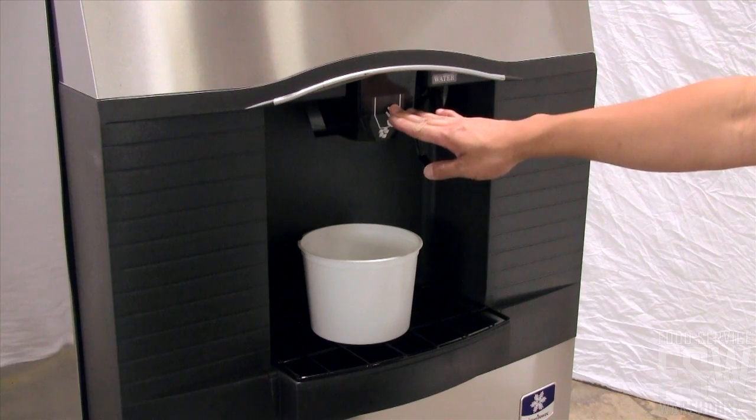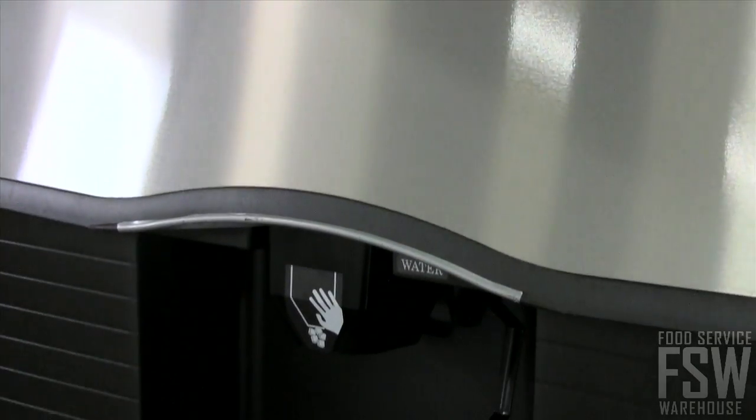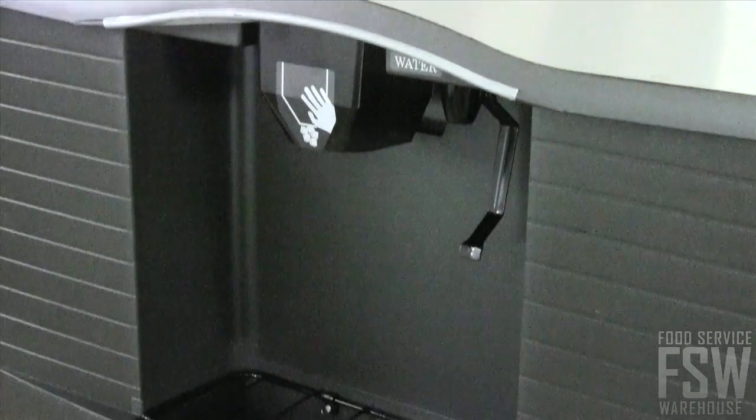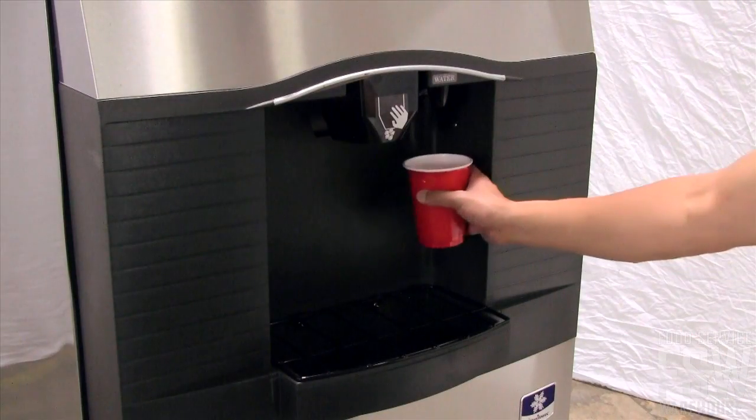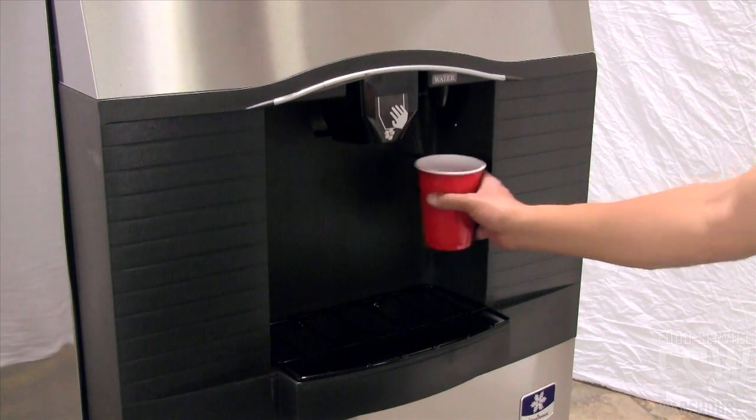The dispenser uses a patented rocking chute dispensing mechanism. The internal agitator system rotates the ice to prevent jams. This model also has a built-in water valve so guests can get ice and water at the push of a lever.